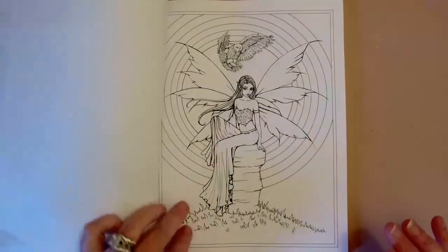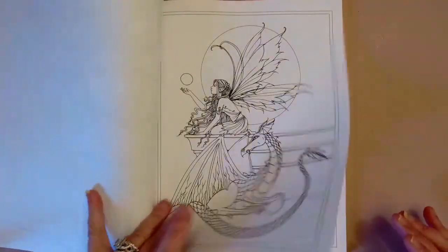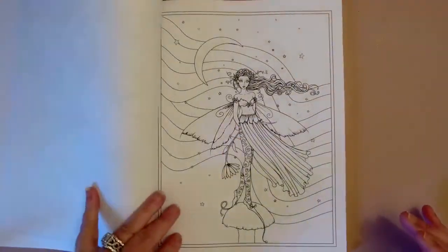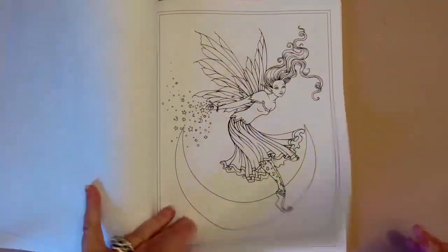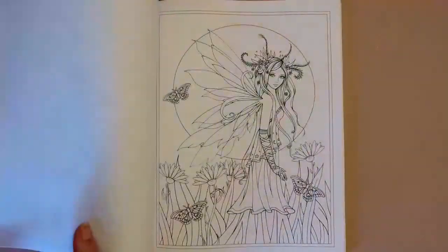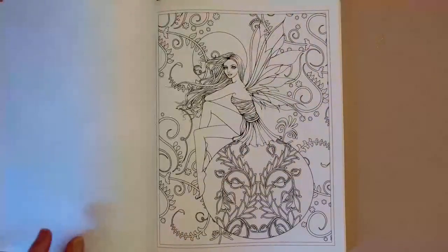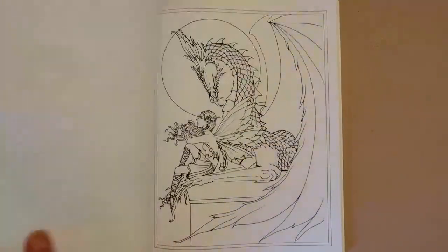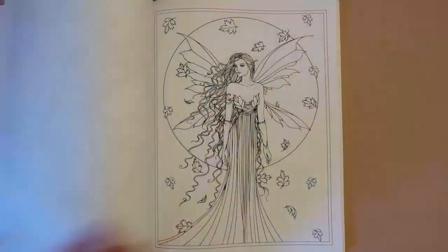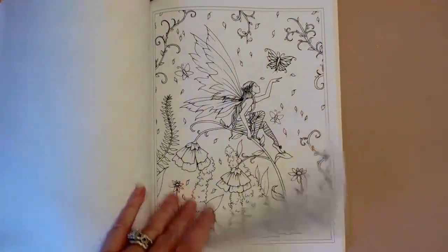This is a line art book with images from different fairy books of Molly Harrison's. The grayscale book was the first Molly Harrison book I ever purchased, but I had these other two already on their way. I cannot believe Molly Harrison got past me for all this time — I've been seriously coloring since December 2015, and by 2018 coloring was like a daily type of therapy for me.